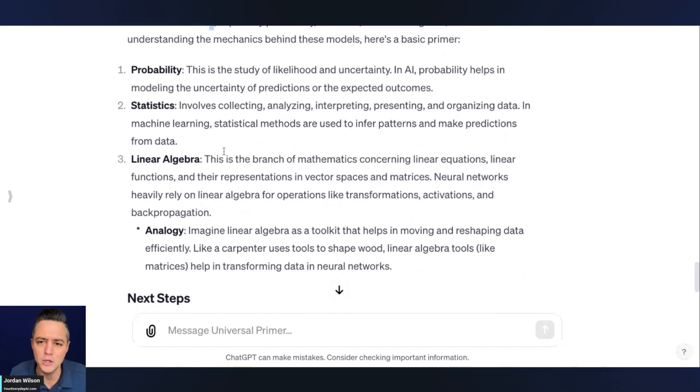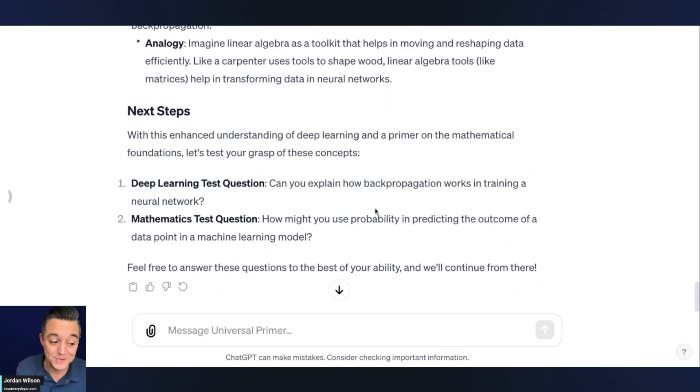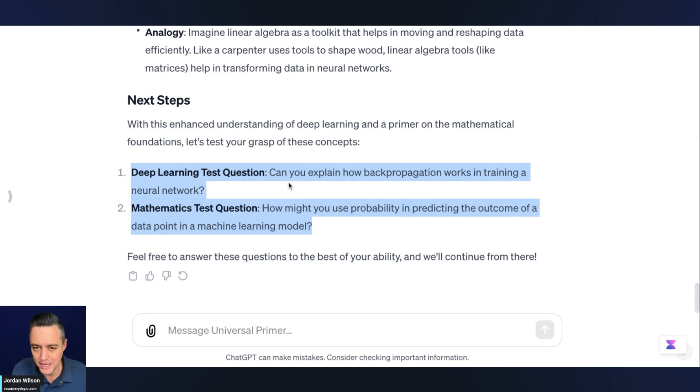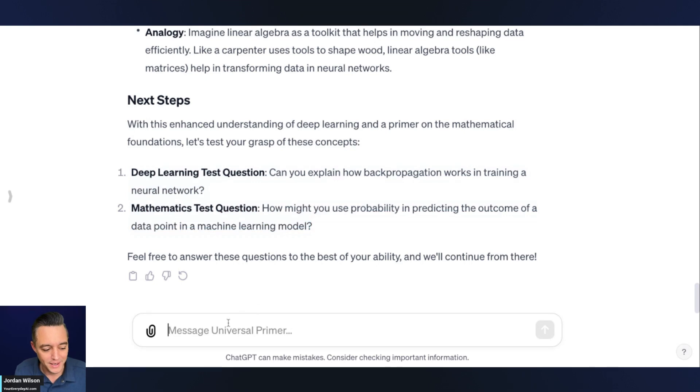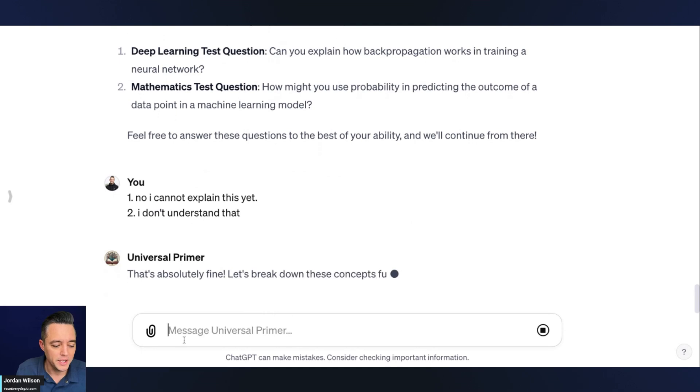I haven't taken a statistics or algebra class in 20 years. So now it's going through next steps and testing me. We have a free course called Prime Prompt Polish — this is how we teach people to train their chat — so I love that it's doing this kind of for us. It's asking me a question on deep learning, making sure I understand things correctly. I'm actually just going to say no, I cannot explain this yet — and I don't understand that mathematical question either. So let's say it's a really new topic and you're struggling to learn.